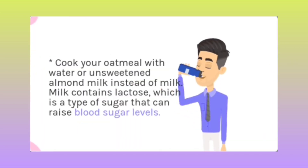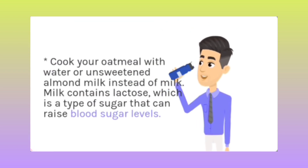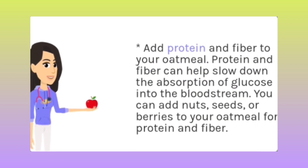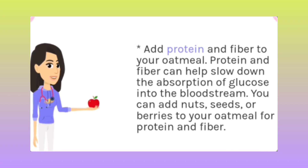Cook your oatmeal with butter or unsweetened almond milk instead of regular milk. Milk contains lactose, which is a type of sugar that can raise your blood sugar levels. Add protein or fiber to your oatmeal, as protein and fiber can help slow down the absorption of glucose into the bloodstream.